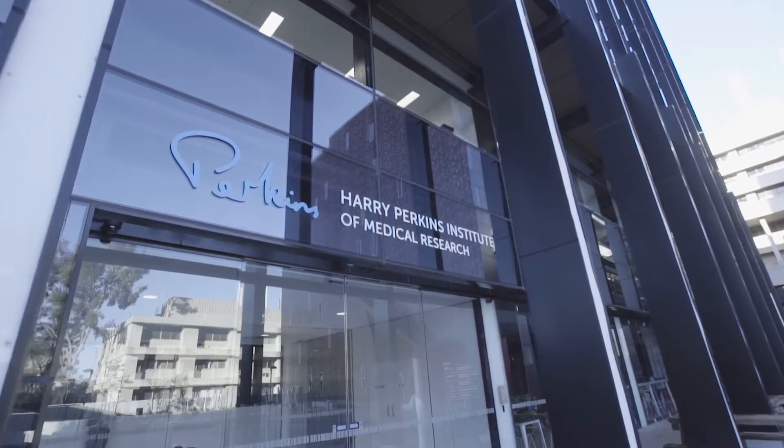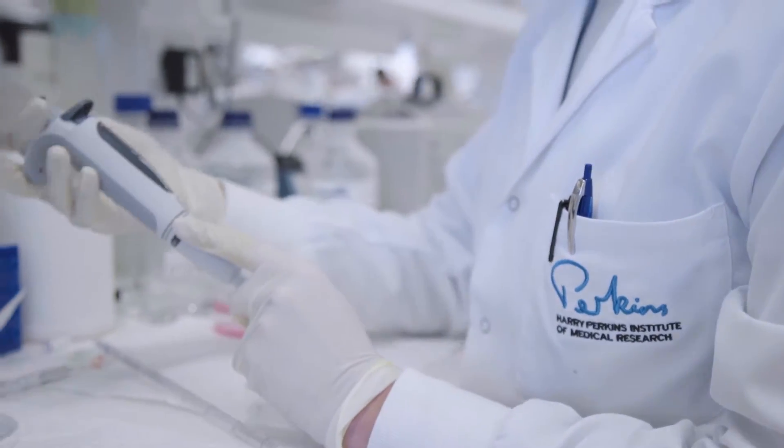major research institutes such as Harry Perkins, Telethon Kids, and Lions Eye Institute, that really are going to benefit from some of the technologies that we are developing.